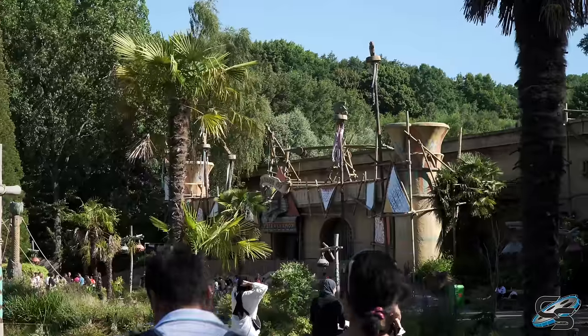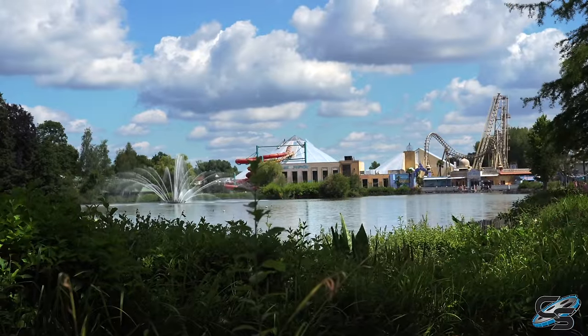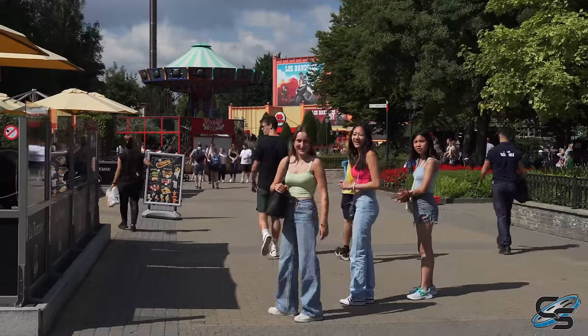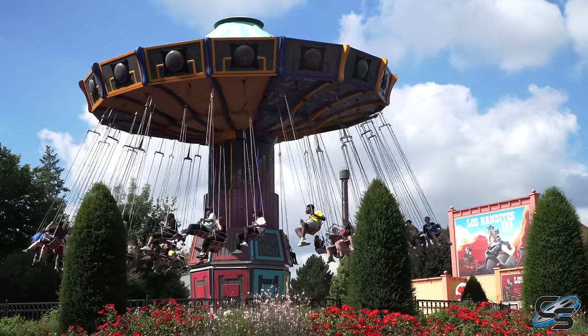I'd been to Walibi Holland before and relatively speaking that park is actually kind of small, maybe just a bit more average-sized. Walibi Belgium felt like a large park — they had a lot of land to work with and I understand they still have a lot left, so I think they're going to be just fine when it comes to expansion. After you pass by Vampire, going around the park counterclockwise, you'll hit a wave swinger.